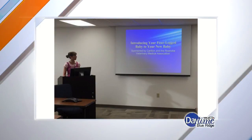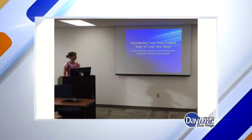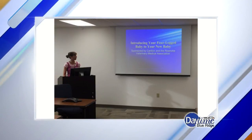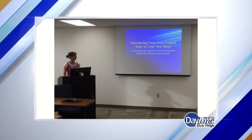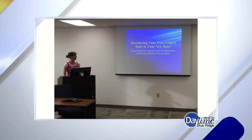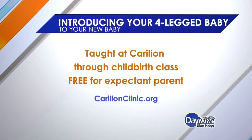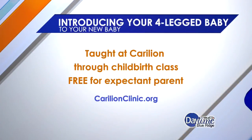You actually teach a class on this. A colleague from another hospital and I teach the class pro bono — it's free for expectant parents. We teach it quarterly, and it's called 'Introducing Your Four-Legged Baby to Your New Baby.' We talk about veterinary health issues and really dive into tips from the trenches, sharing what we wish we'd known. It's free for expectant parents — you can go to carillionclinic.org. Thank you, Courtney, I appreciate it.